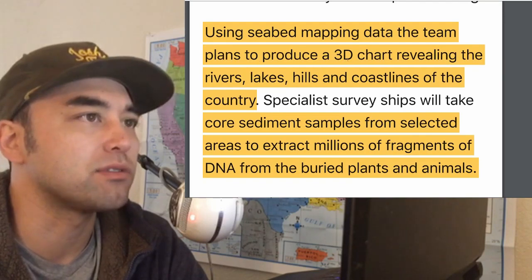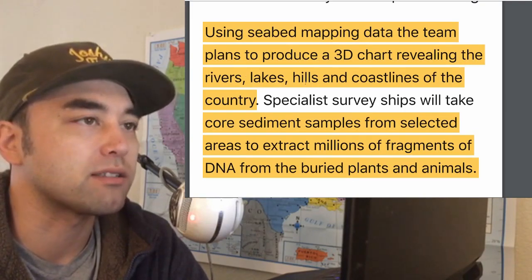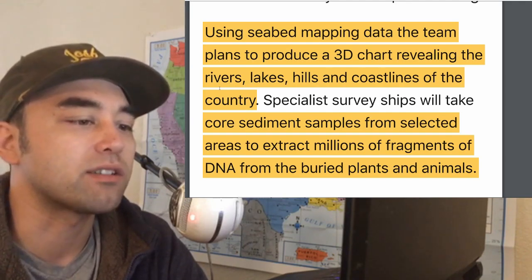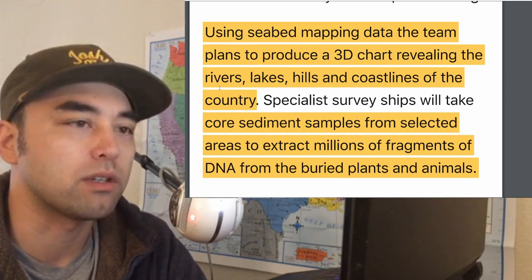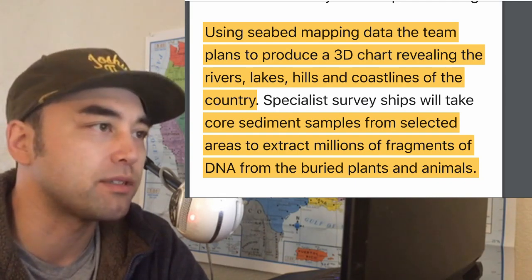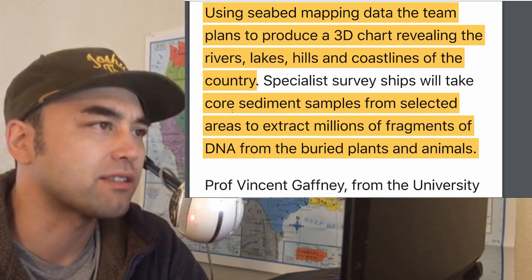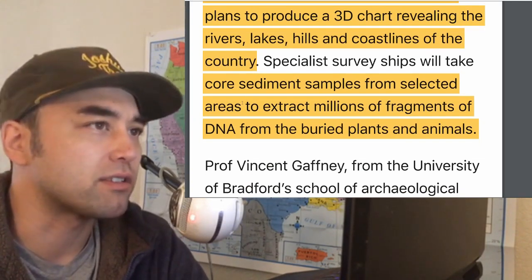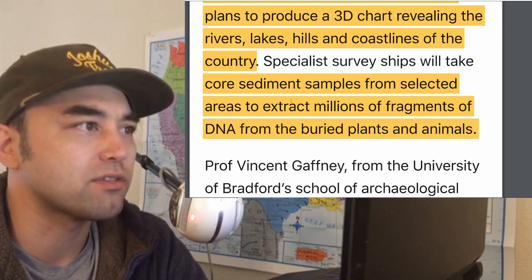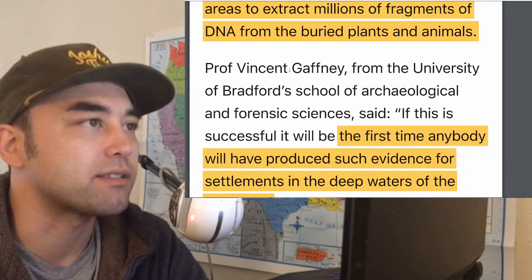Using seabed mapping data, the team plans to produce a 3D chart revealing the rivers, lakes, hills, and coastlines. Once we have the lay of the land, we can start forming clear hypotheses about where people were living and what would have been prime locations for larger settlements, based on available resources. They're also going to start taking core sediment samples to extract millions of fragments of DNA from buried plants and animals to establish biodiversity.